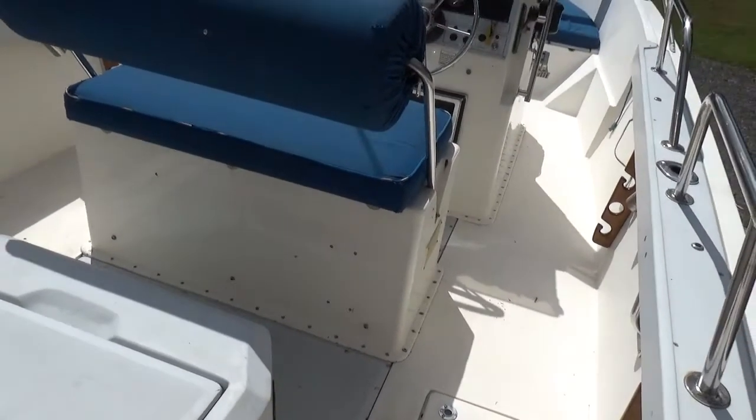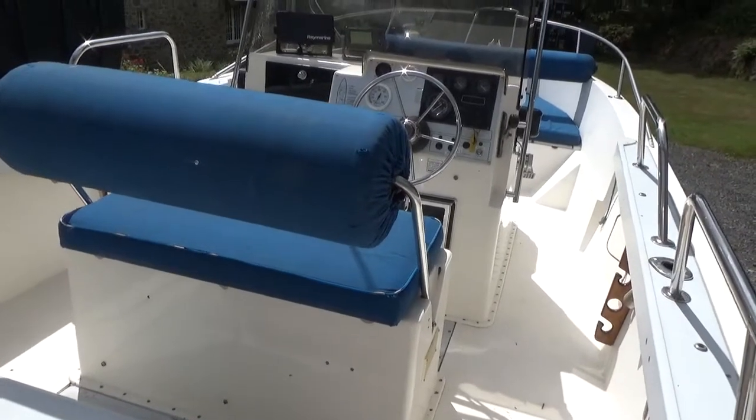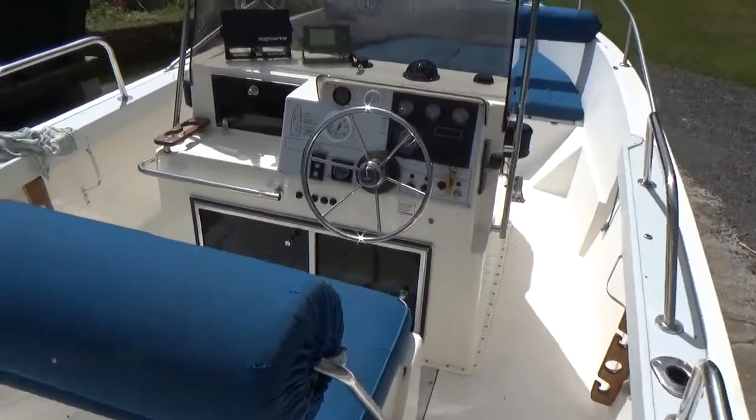So this is Butcher of Cornwall. We'll do an interior tour of this cruiser. I'm currently sat on the aft starboard quarter and I'll just walk you around this boat as it's a centre console.